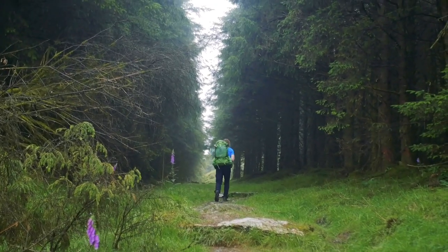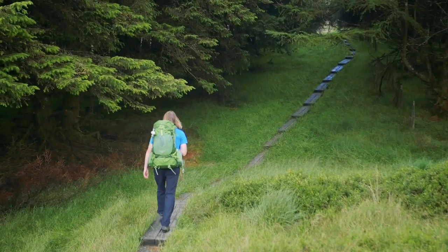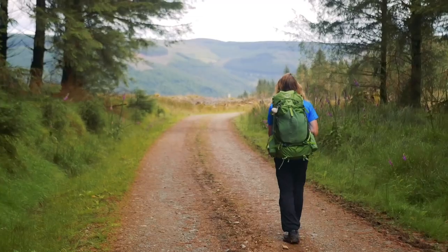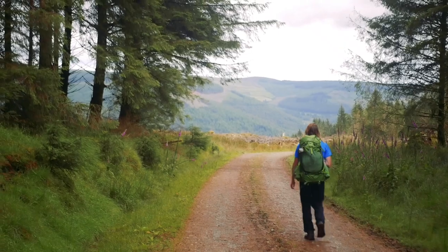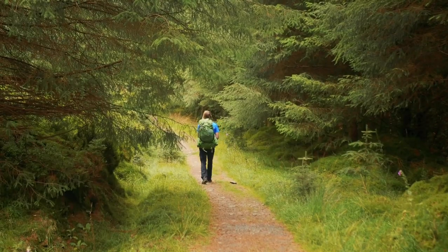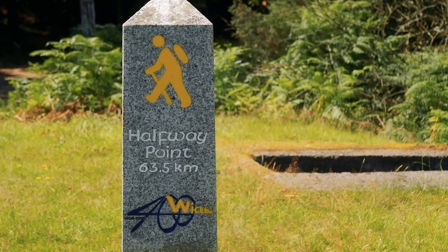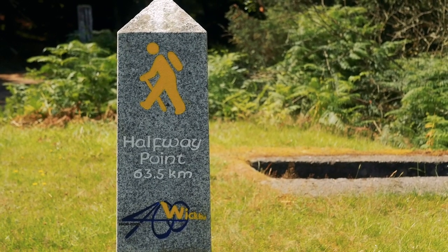The morning of the third day marked the start of the major off-road walking sections that the Wicklow Way is known for. As you step away from the hut, the path immediately starts an uphill climb, and we spent the morning in the forest on logging tracks and boardwalk. After a couple of hours walking we found a granite pillar beside the trail, which marked the halfway point of the Wicklow Way.